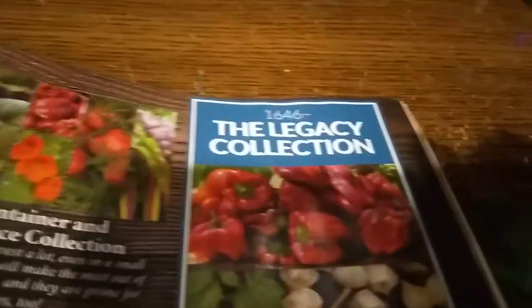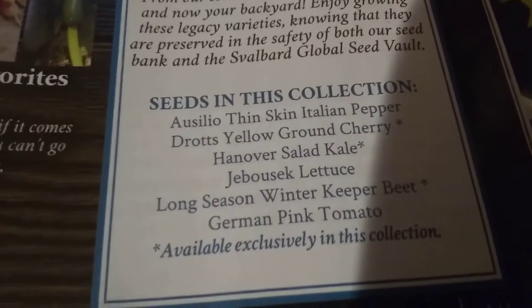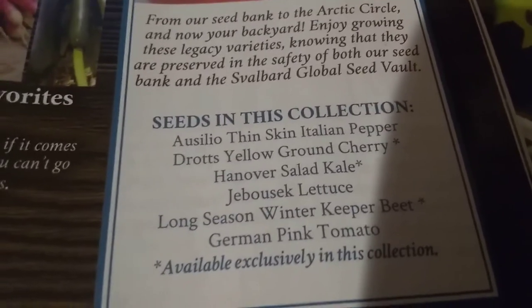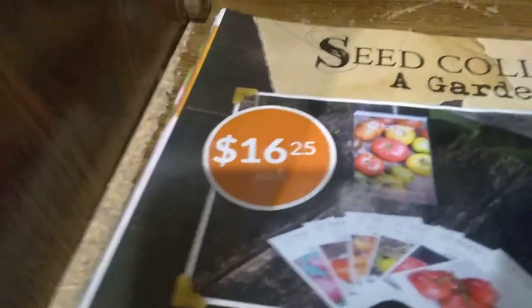And then I've got one more page — I'm sorry — but this is something I am buying. This is called the Legacy Collection. Except for the tomatoes, I've never heard of any of these. I've never grown ground cherries, but I hear you guys talk about them all the time. I love beef, I love kale. We all love tomatoes and peppers, and this one's a sweet one. So I figure these are seeds I don't have, and their seed collections are, as they say, a garden in a box. They're $16.25 each.